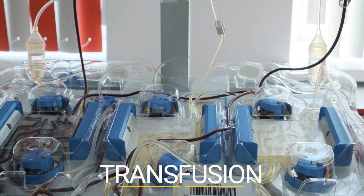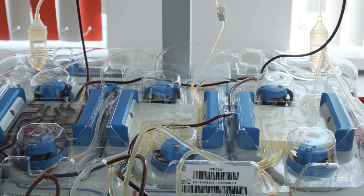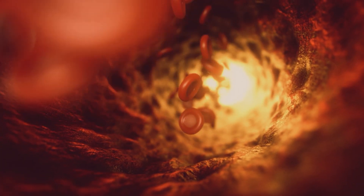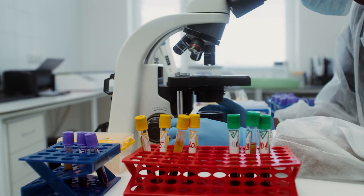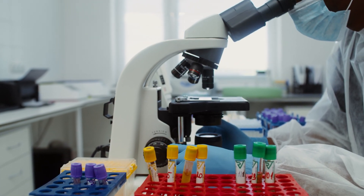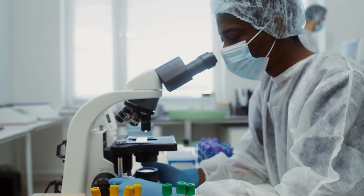In some cases, a bone marrow transplant can cure sickle cell disease. Bone marrow transplants replace the sickle cells with healthy cells from someone else. They are risky and not right for everyone, so scientists are working on finding other ways to cure sickle cell disease.